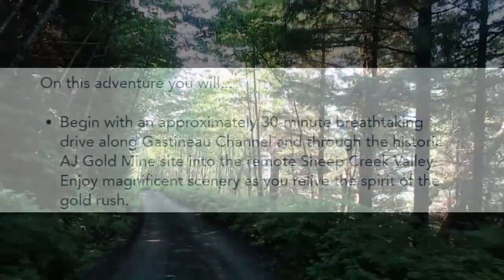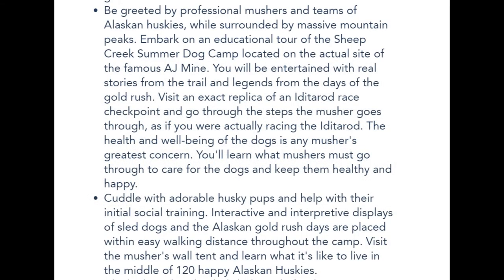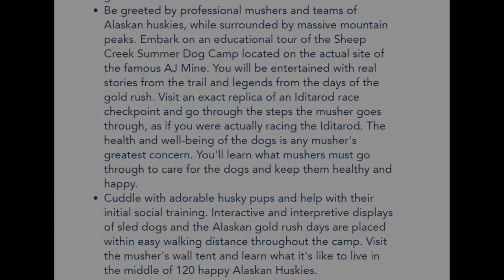The official Disney text mentions the AJ Goldmine and the spirit of the gold rush — I just want to say, no, you won't really see any real gold mine stuff. Our tour guide made very clear that while you do pass through a little clearing that has some gold mine history and machinery, you don't stop there. You don't really get to hear or see anything, because that's something you pay for separately with a different excursion. So don't choose this excursion based on the gold mine stuff — this is really about dogs and sled dogs.